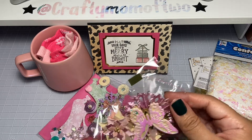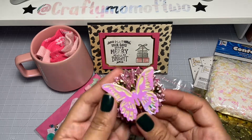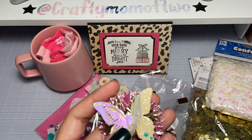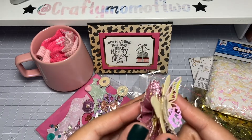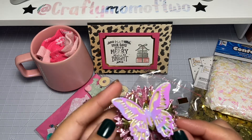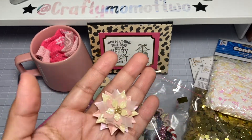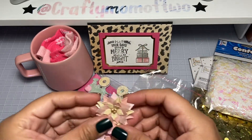She sent some poinsettias and then a little butterfly embellishment. Look at this — I love this paper, it's so pretty. And then the little stickles right there. She has a snowflake in the back and then she has some thread. It's so pretty. Can't wait to use these. And look at the layers on these little poinsettias. Love these. Beautiful. Thank you so much, Gabby.